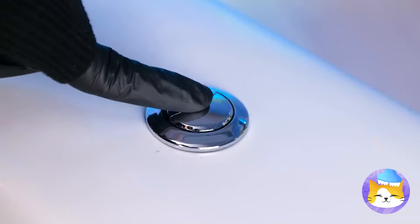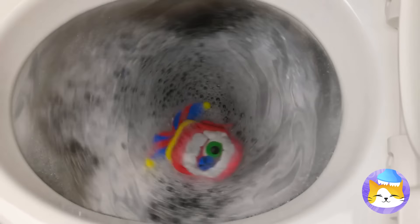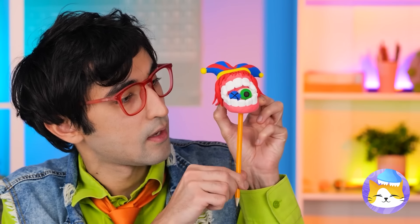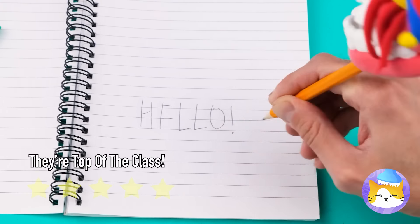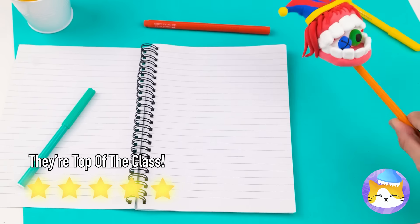Bring them together and draw some eyes. All that's left is to give it a good squeeze. Jeepers creepers, where'd you get those eyes? Wow, never saw report cards like this before. It's Pomny, Ragatha too, and Kane — the digital circus is in town, but it's time for a little team building. They've never been closer, and they make one great pencil topper. They're an eraser too.